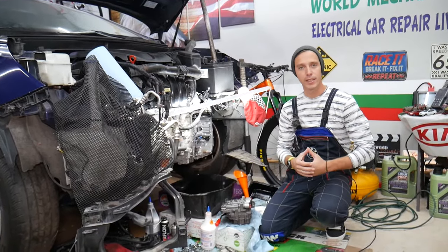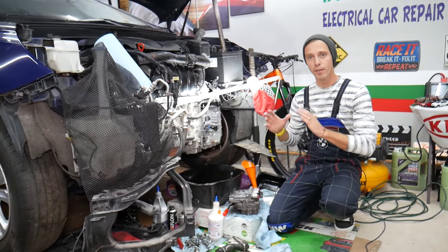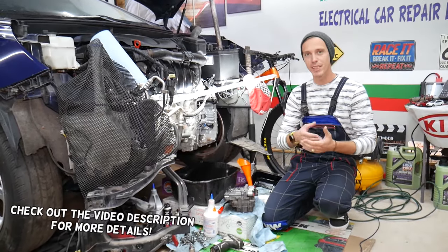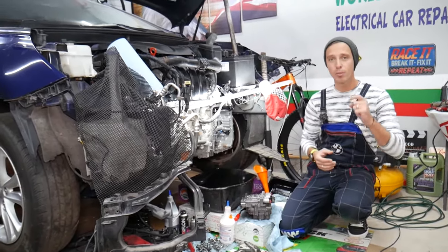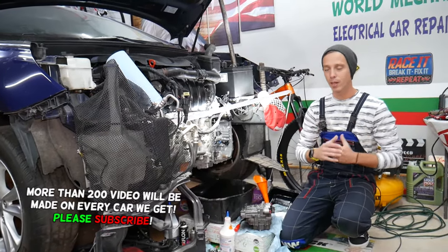Hey guys, welcome back to Auto Repair Guys — thank you for watching and subscribing to the channel. Today will be a super helpful video for anyone with a vehicle that has an automatic transmission that's slipping. Stay with us — we'll explain the top things that can cause that, and in some cases it could be something super simple. Make sure to stay until the end.